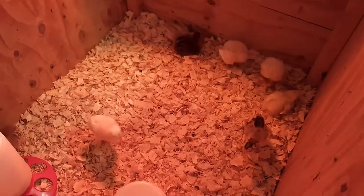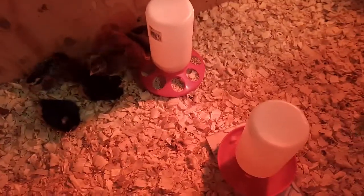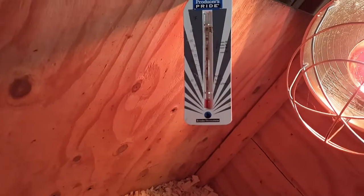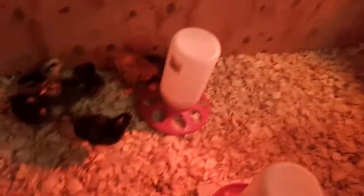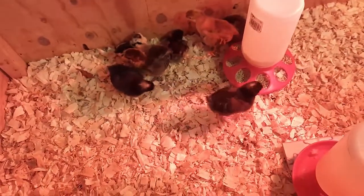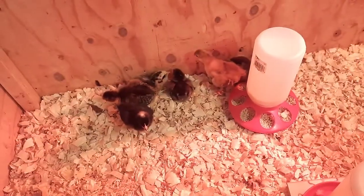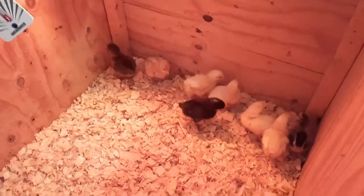You can hear the fan in the background because this place is boiling. We've got it at a little over 90 today. They're into week two, so it says drop it down to 90. I turned on the fan at the top to release some of the heat, because it is a hot Texas day.